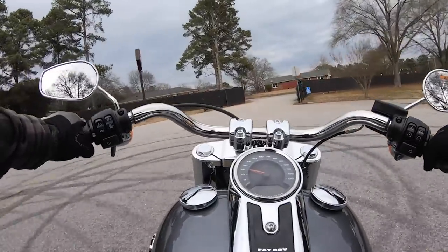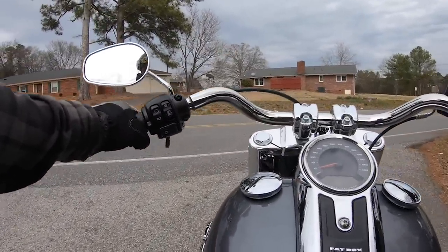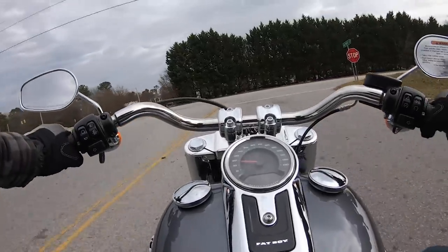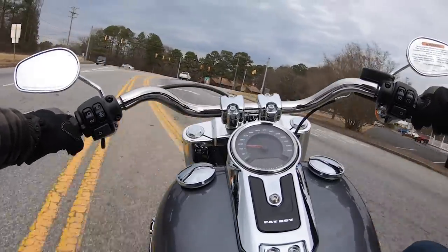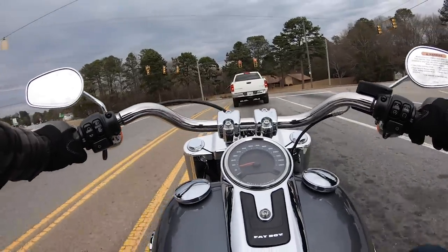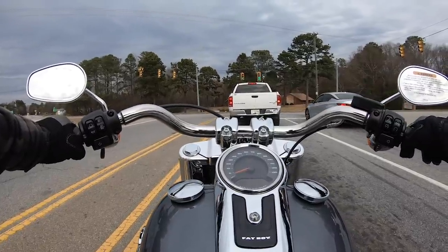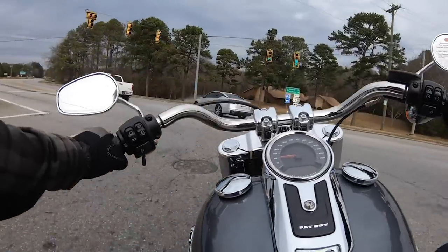Sometimes it's nice to be on the cruiser and just have the wind hit you and be able to see everything — not be changing radio stations or messing with your iPod or however you're getting down. Man, it would be nice if just once I could catch the green light and not have to sit here.